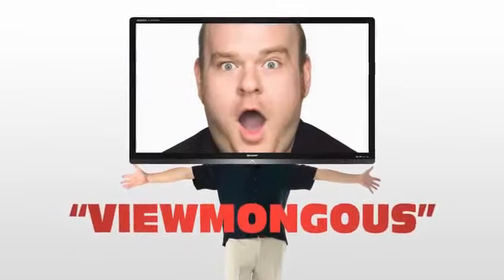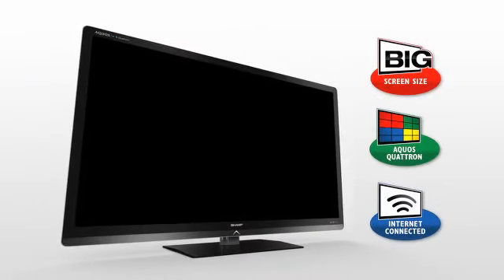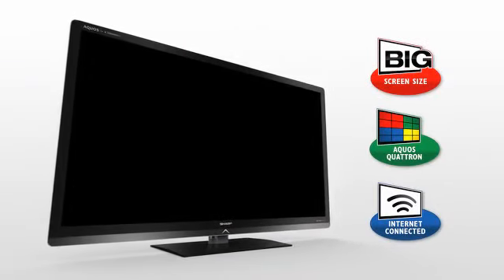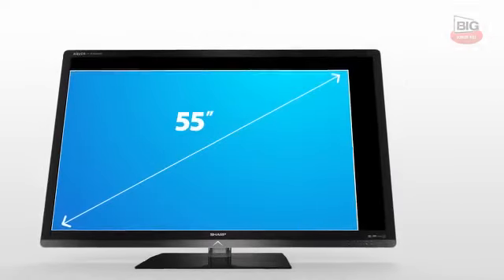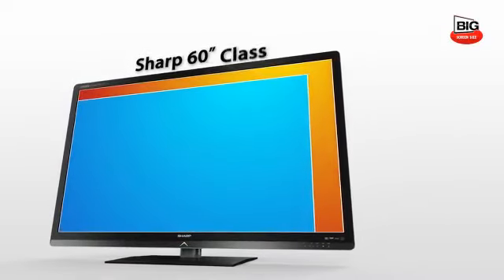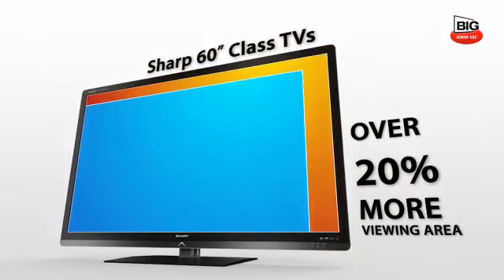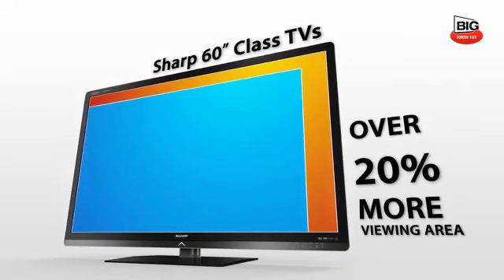Big is too small a word. Experience the Sharp 60-inch class LED LCD TV for high performance viewing. A 55-inch class TV screen only fills this area. By comparison, Sharp's 60-inch class LED LCD TV has over 20% more viewing area than a 55-inch class TV.